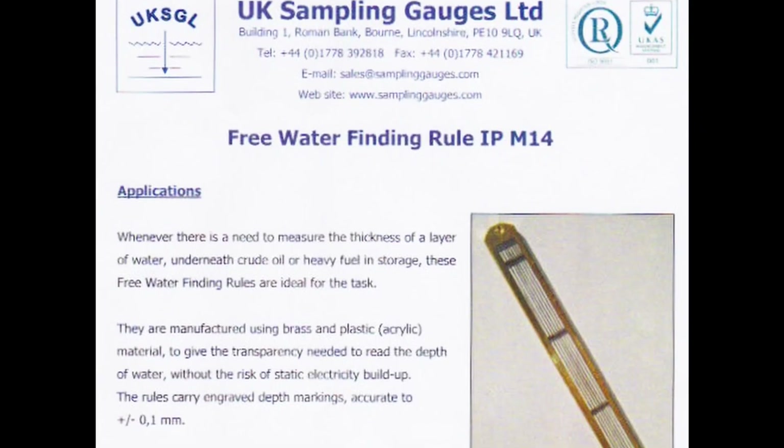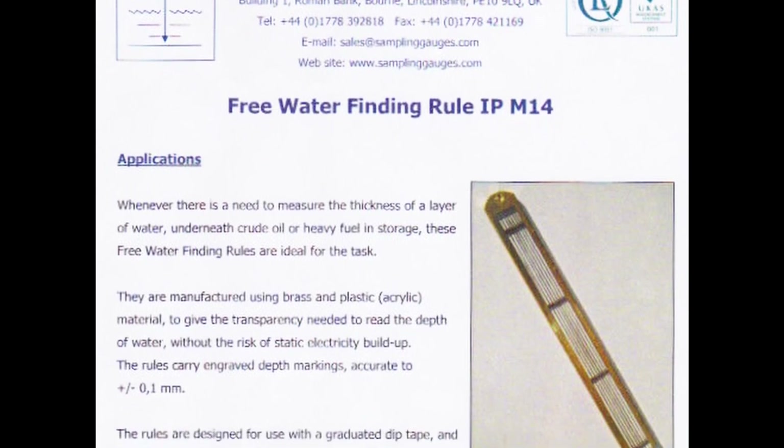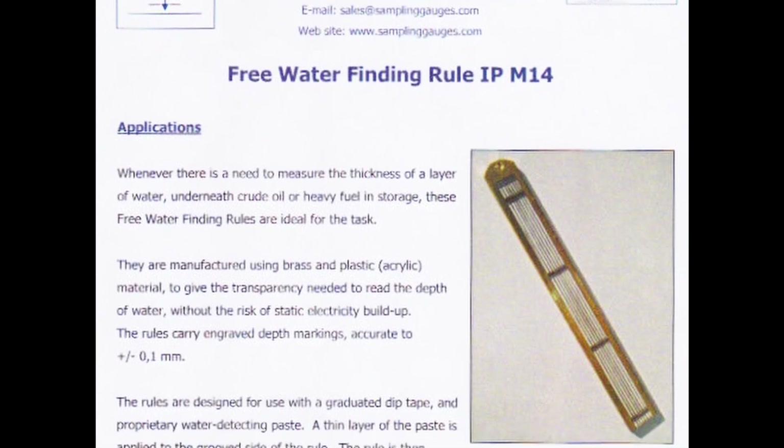Whenever there is a need to measure the thickness of a layer of water underneath crude oil or heavy fuel in storage, we have developed a free water finding ruler especially for this task.